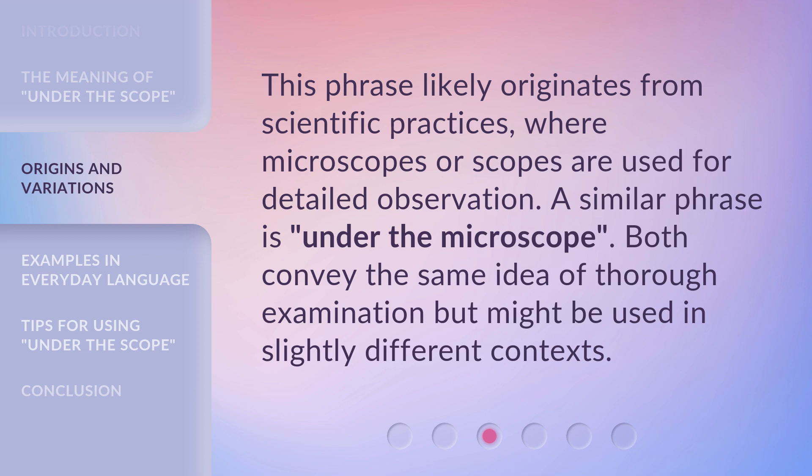This phrase likely originates from scientific practices, where microscopes or scopes are used for detailed observation. A similar phrase is 'Under the Microscope.' Both convey the same idea of thorough examination, but might be used in slightly different contexts.